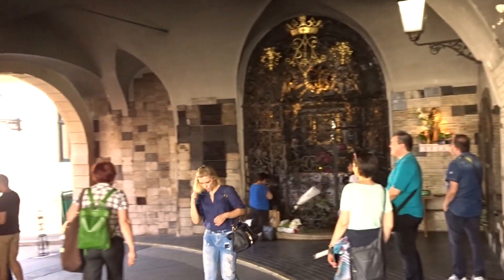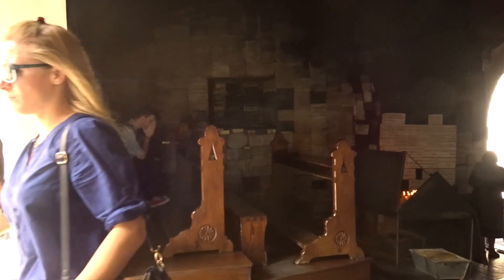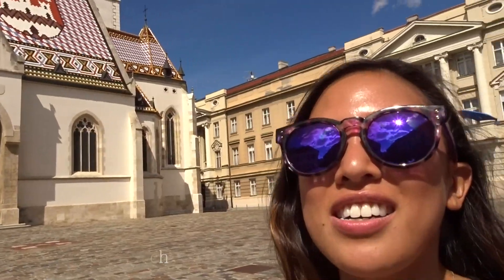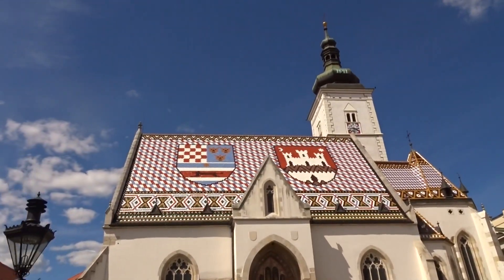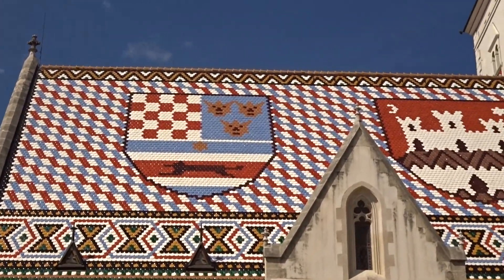This church is actually all outdoor and open — you can see people praying there. Behind me is St. Mark's Church, it's a very iconic attraction here in Croatia. You can see all the designs on the tiles and the flag of Croatia.